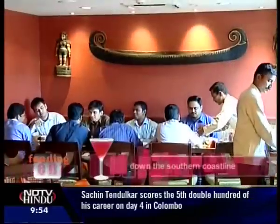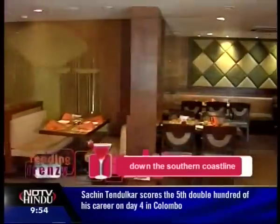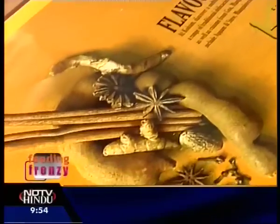At Kokum, with its very Kerala style interiors, you can feast on fiery dishes of Chettinad, alluring coconut-flavored fare of Kerala, and tongue-twisting delicacies from Goa and Mangalore.